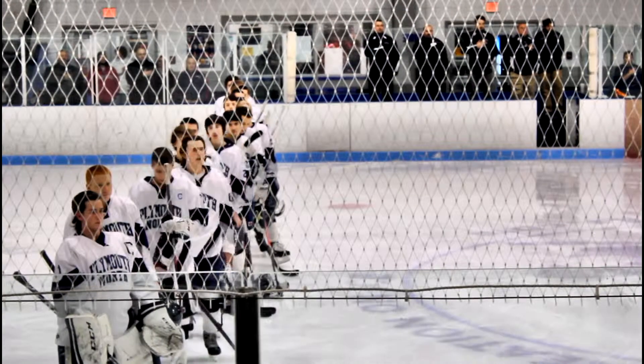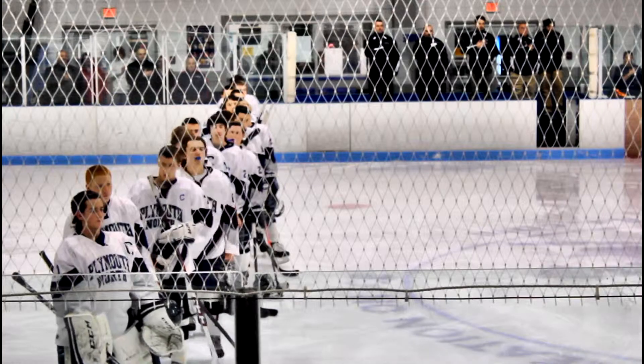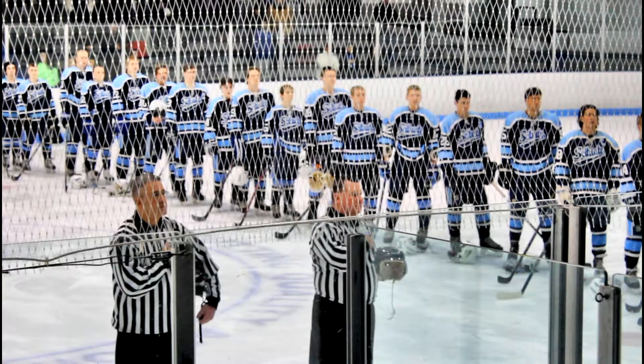I would love to play the Star Spangled Banner for you now, but there are copyright problems with doing that, so no Star Spangled Banner.